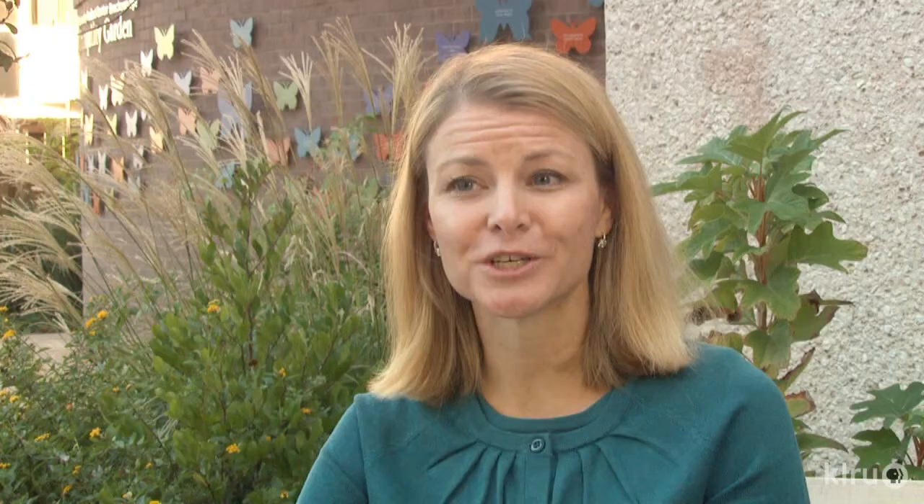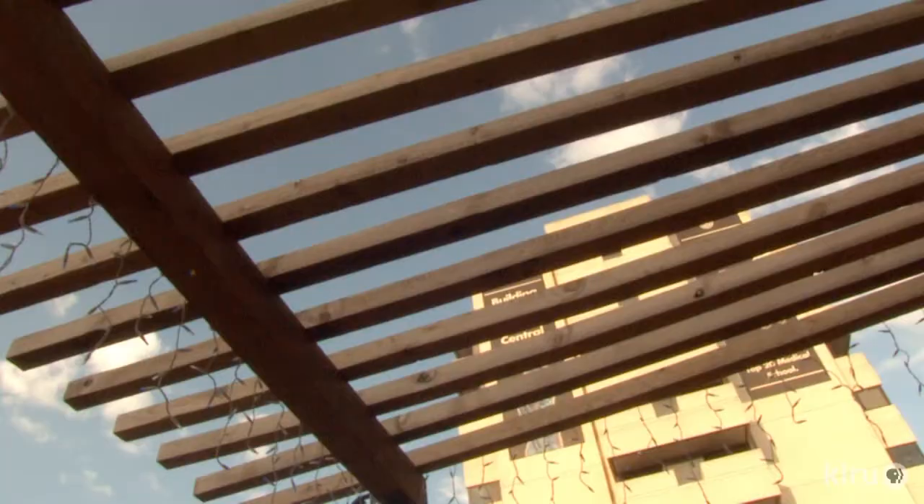An outdoor space is one that really has no tradition, no one way of understanding God connected to it. All of us, no matter what our understanding of the divine, can come to nature, can come to a garden, and feel connected to creation.